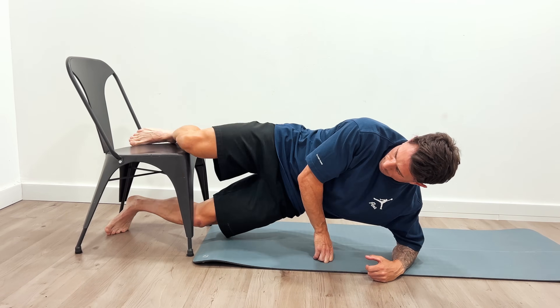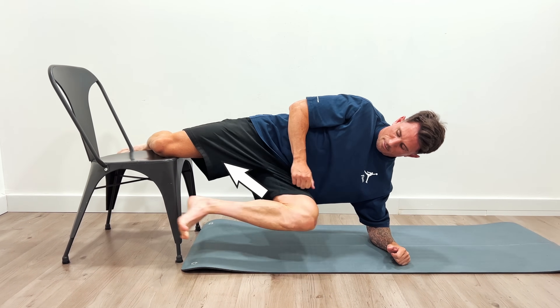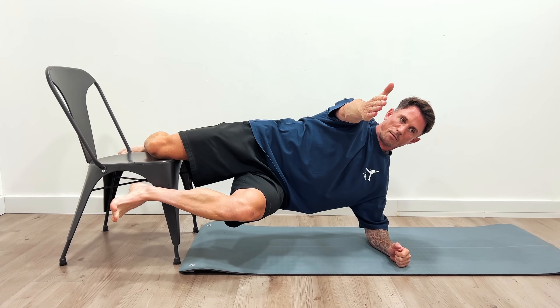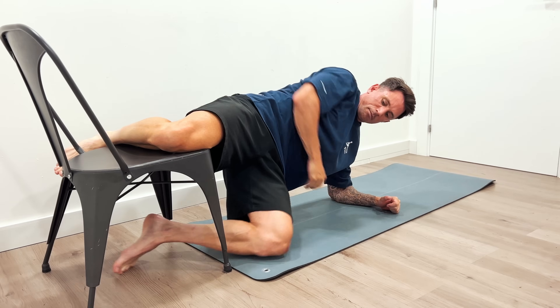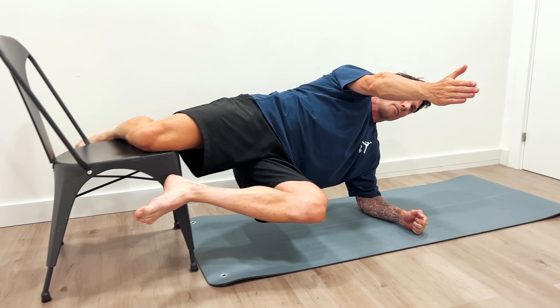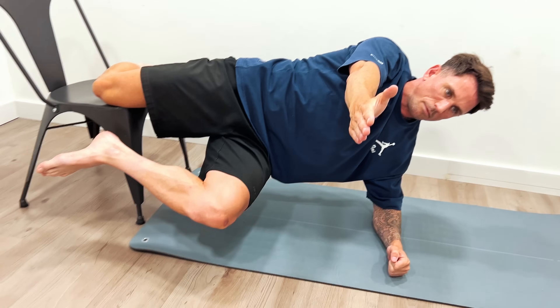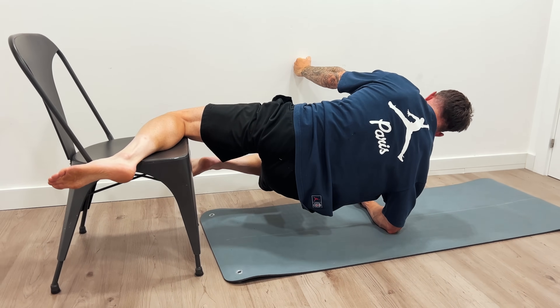The sixth and final exercise is more core-specific: the Copenhagen plank. You get a lot of trunk strength, but crucially it also targets the adductors — the muscles on the inside of your leg — which don't get specifically targeted because cycling is a very linear motion pattern. Cyclists often say the inside of their legs are cramping, and it's because those muscles are weaker than their quads. Start with your knee resting on a bench rather than your ankle — that's the short lever, which is easier — and you can progress to the longer lever from there.